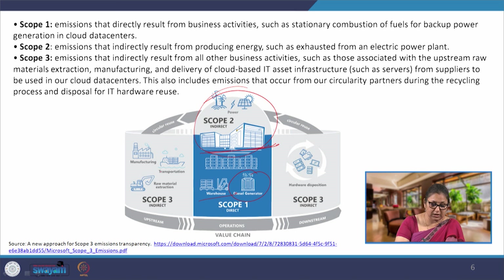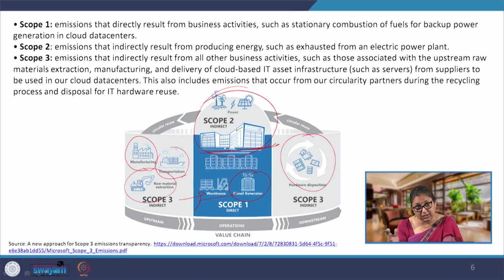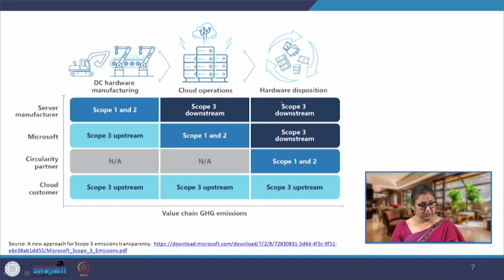In scope 3, we are talking about manufacturing of hardware, raw material extraction, and transportation of all hardware to the centers and operational offices. Scope 3 also includes the use of these products and the disposal or reuse of hardware at end of life. If the hardware is designed and manufactured in a manner that it can be reused, that also reduces a significant amount of scope 3 downstream emissions. This is again from the report that Microsoft has published.